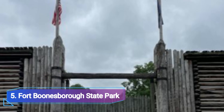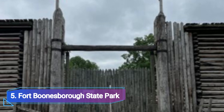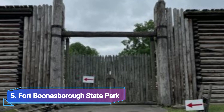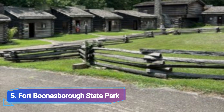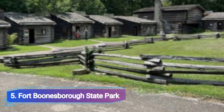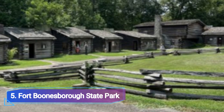Fort Boonesboro State Park, although about a 40-minute drive from Lexington's downtown, is an ideal family adventure. One of the best things to do in this region of Kentucky is to visit this historic fort, which was built in 1775 and expertly restored using the original blueprints.